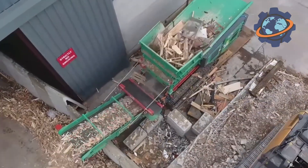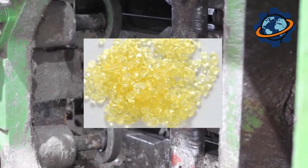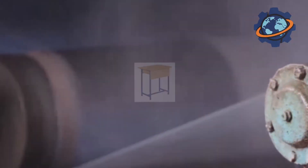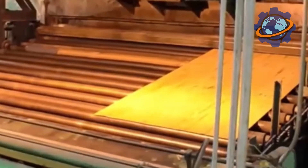The pencil that remains after peeling the veneer is a vivid example of how modern production strives for maximum waste-free efficiency. It is not waste, but a valuable raw material for which there are several clearly defined paths. Its future fate depends on the thickness and quality of the wood. If the cylinder is massive enough, it is sent to a sawing line where it gets a second life in the form of lumber — small boards and bars are cut from it, ideal for creating invisible but strong frames for sofas and armchairs, legs for chairs, elements of children's beds, or wooden pallets.